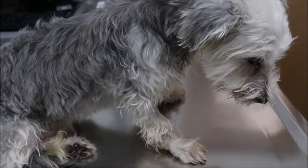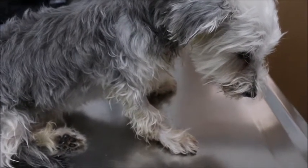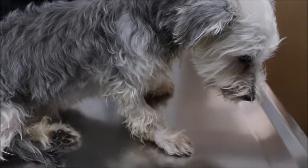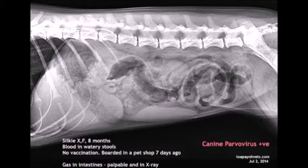This couple bought their young female terrier from a home breeder a week ago and boarded her at the pet shop for a night. She had not had any vaccinations done to protect her from canine viral diseases. She was brought to Topayo Vet after she came back and started vomiting and passing bloody stools. The causes of her sickness were narrowed down to parvovirus, foreign bodies in the intestine, and other causes such as bacterial infection or food poisoning. An x-ray was done to check for any foreign bodies present and showed gas buildup in the intestines.